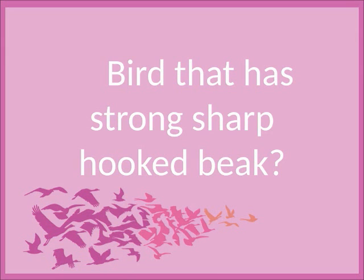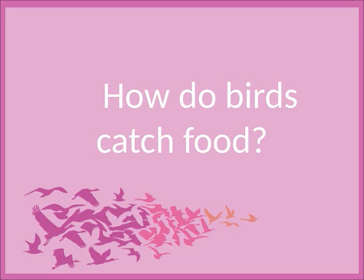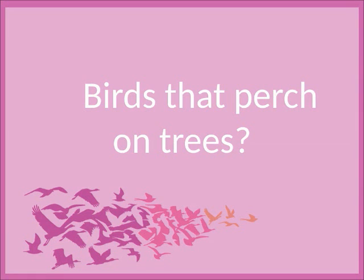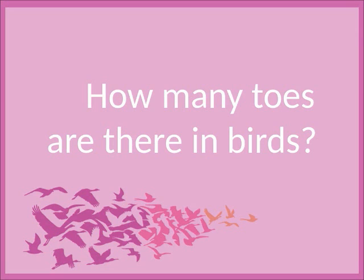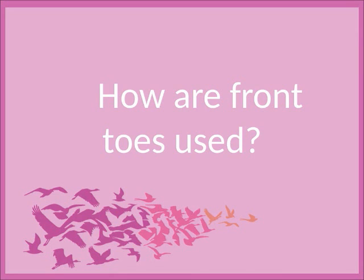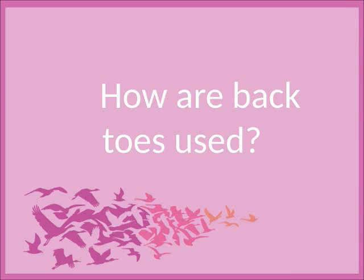Bird that has strong sharp hooked beak? Eagles, vultures, and owls. How do birds catch food? Feet. Birds that perch on trees? Crows and sparrows. How many toes are there in birds? Three toes in the front and one at the back. How are front toes used? Like fingers. How are back toes used? Like a thumb.